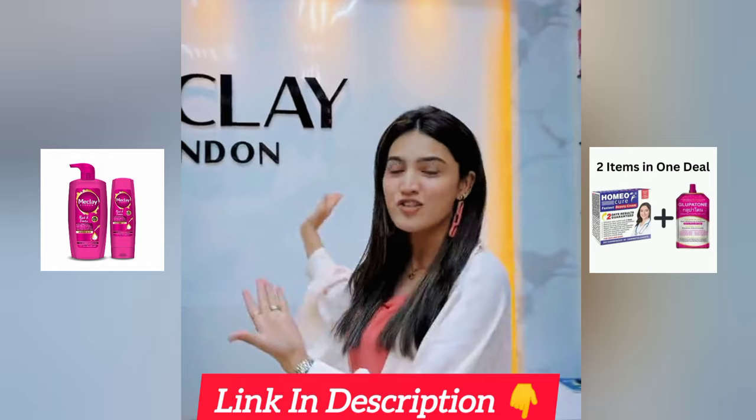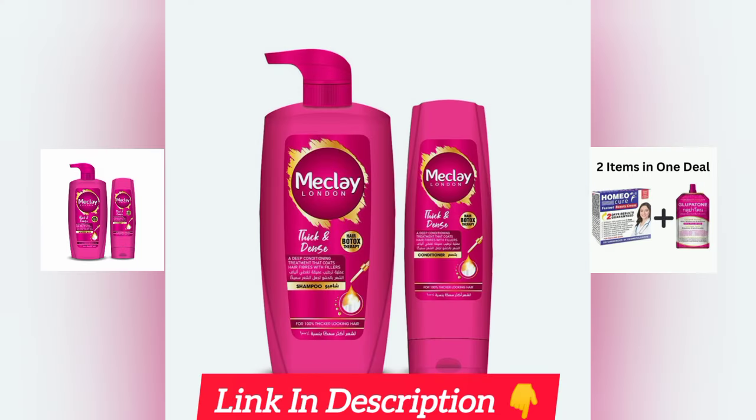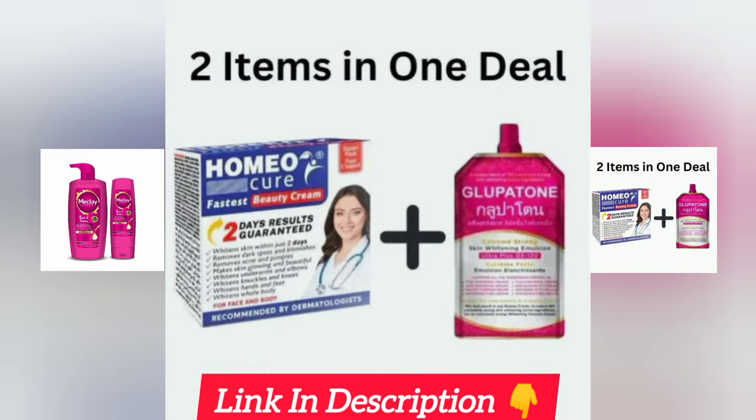If you want to go to the Maclay London shop, UAE — enjoy! I'll see you next time!